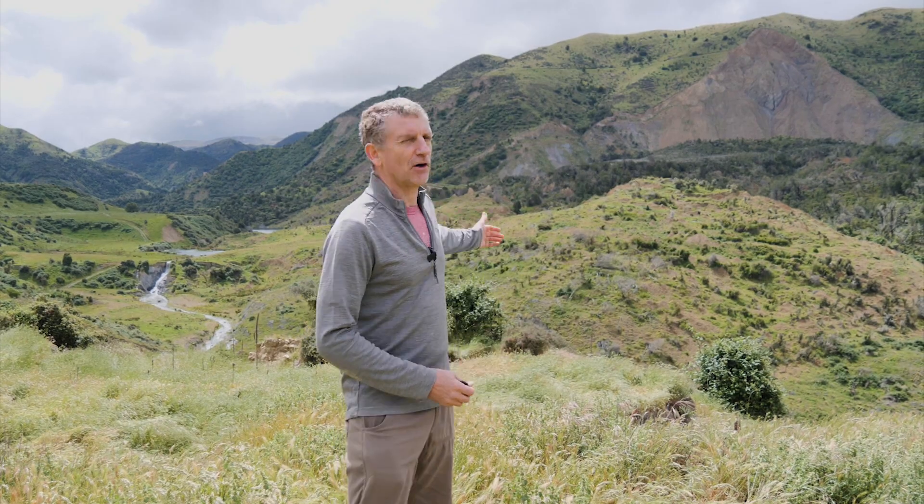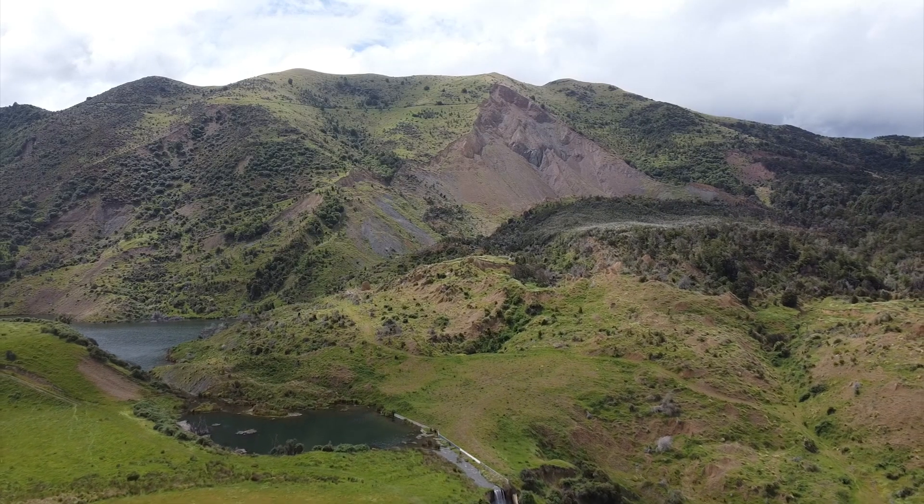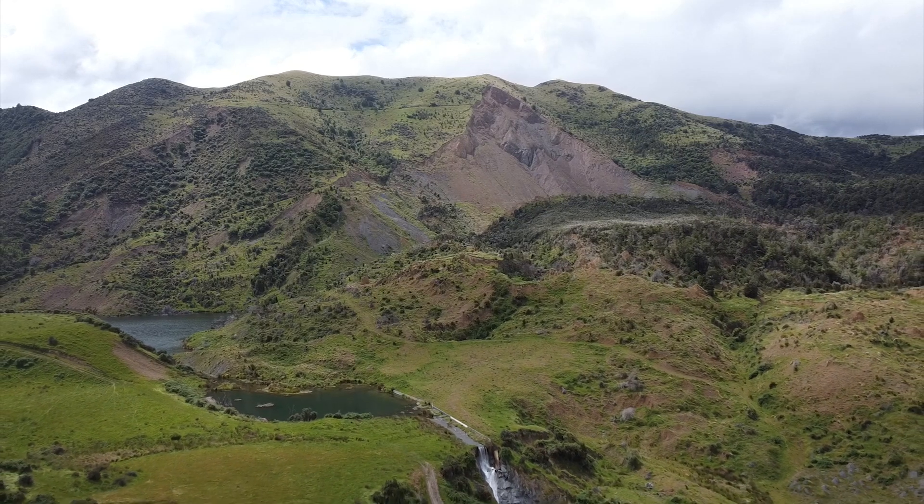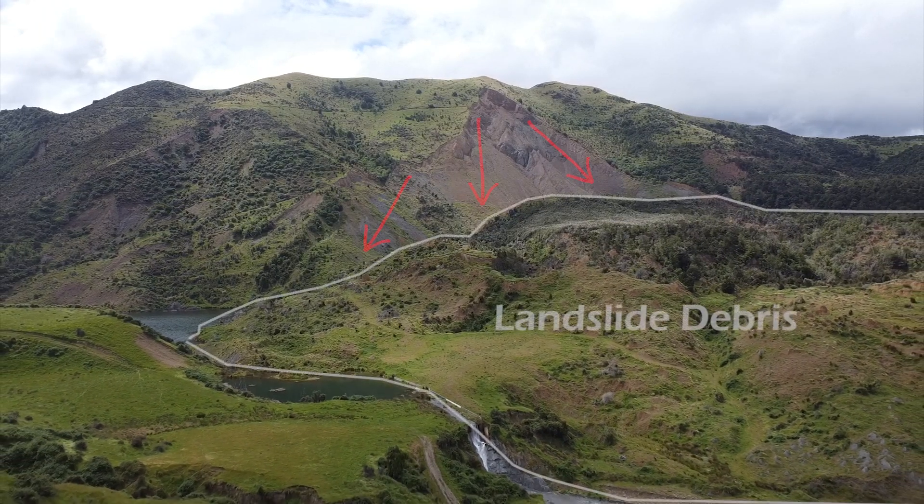After that spectacular fault line, we are now in front of an enormous landslide. All of that sunlit hill here used to be high up, and it all collapsed just after the earthquake.